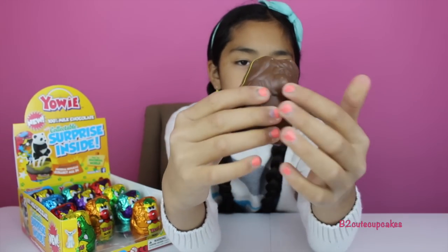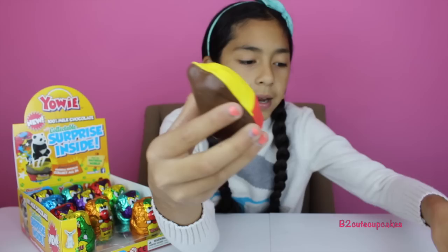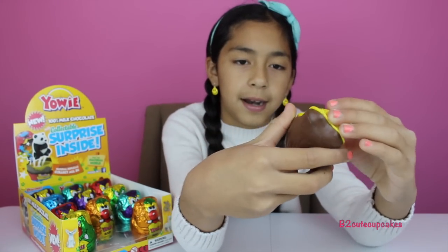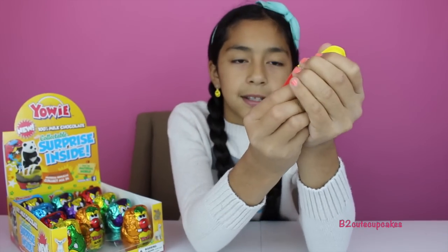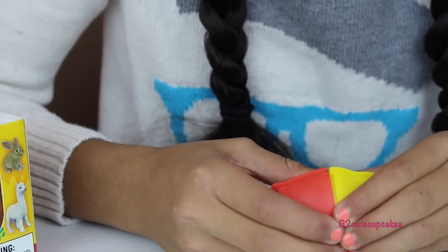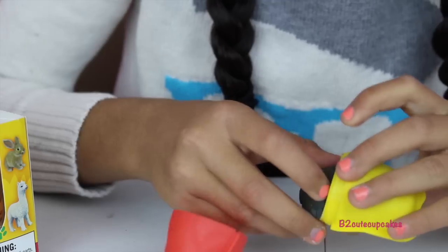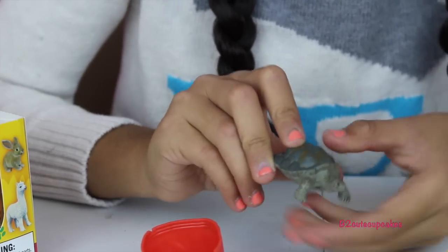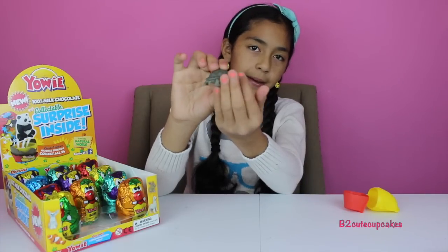It's a pretty big nose. So I'm going to take it out. This is so cool. We got a turtle! So cute. He looks so real.